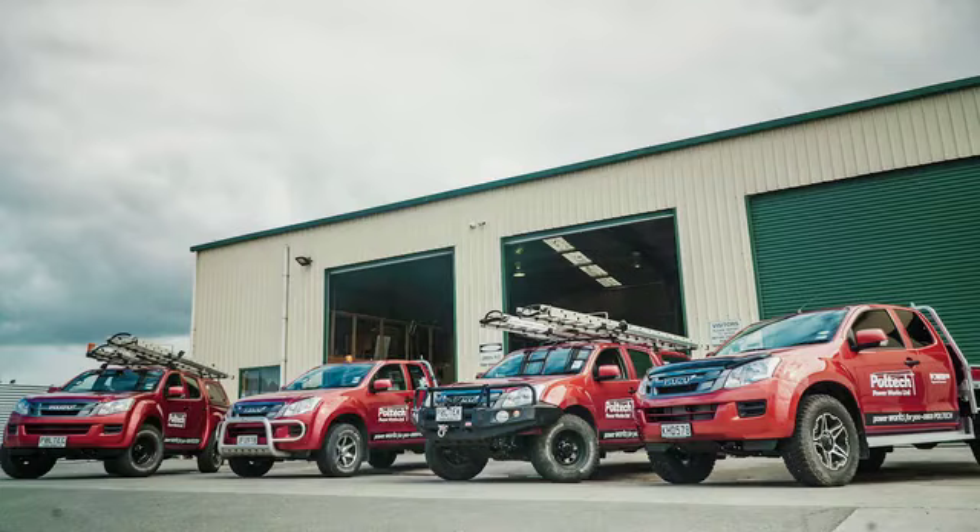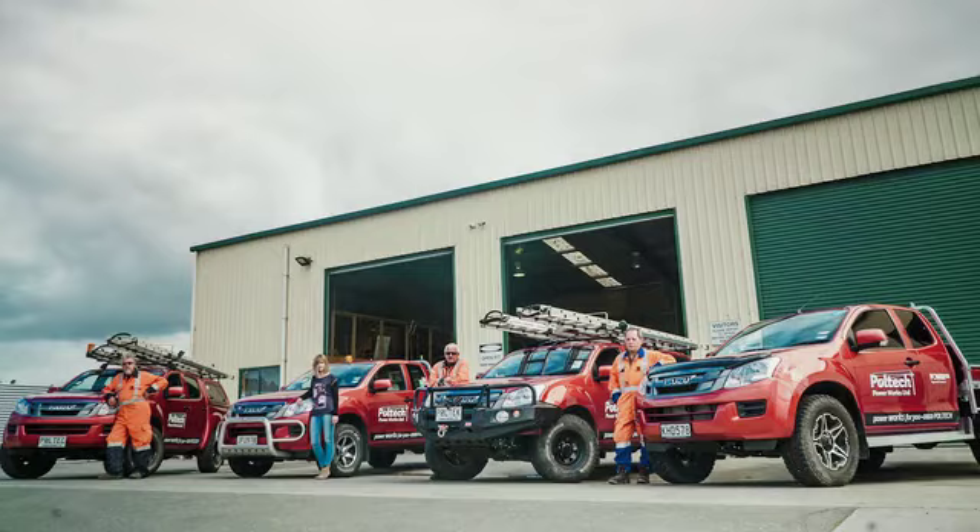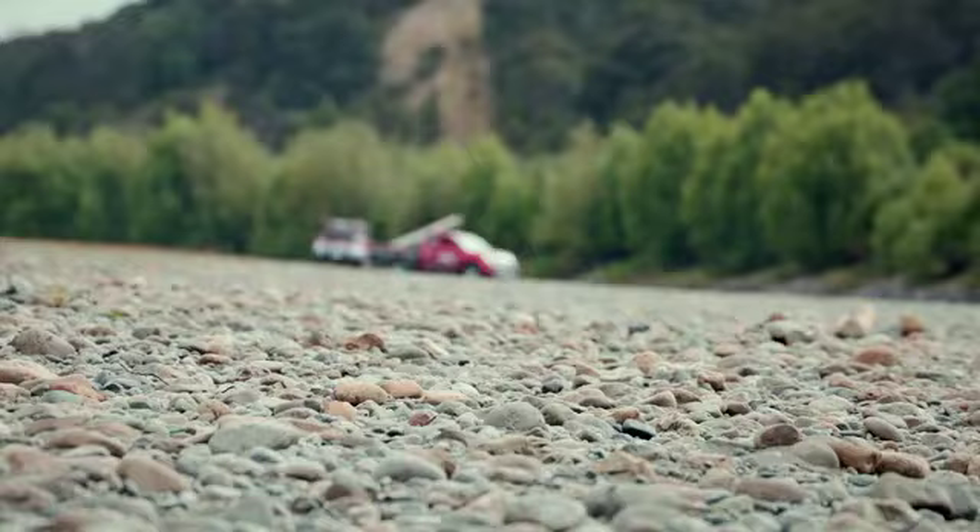The D-MAX makes for a good-looking fleet. The D-MAX drives like a car on-road — plenty of grunt, and with a bit of weight, it's a flat, smooth ride.